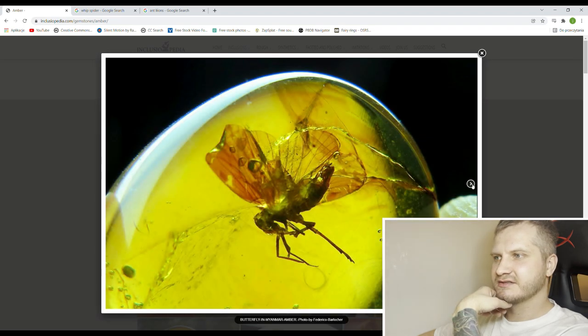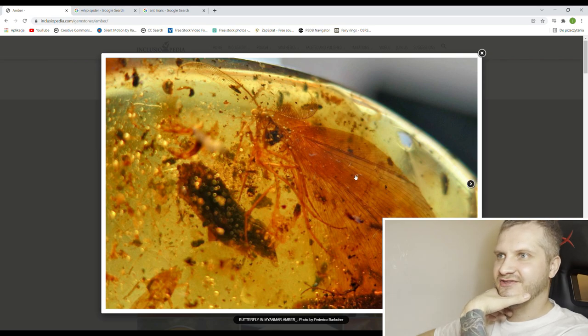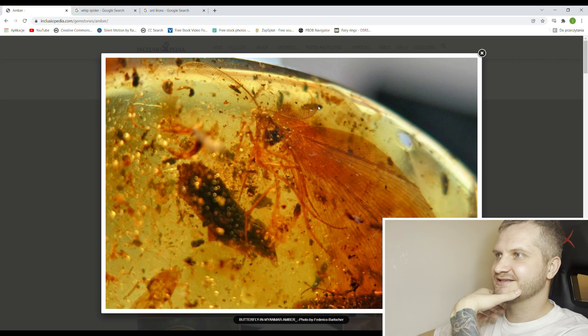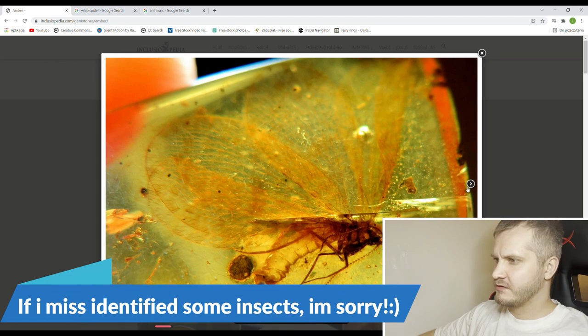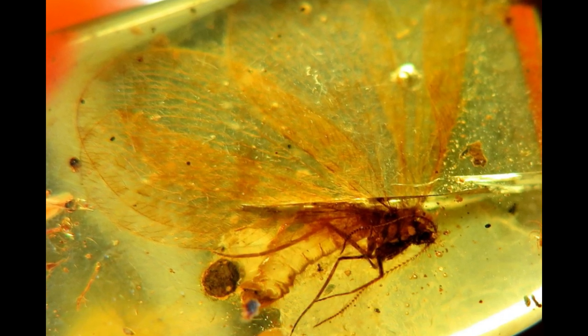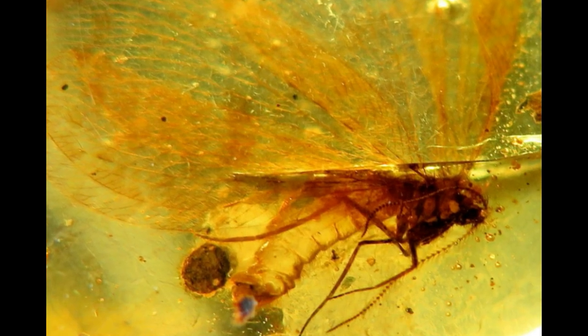Mite. Cicada. Neuroptera — these ones are very photogenic, but preservation on this one is not very good. Still cool — these fluffy antennas look really cool with big wings. This one is probably a moth, judging by these fluffy antennas and fluffy body. Cool.